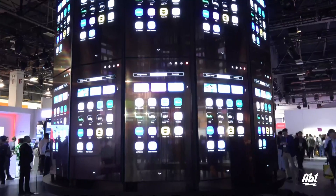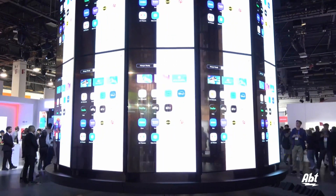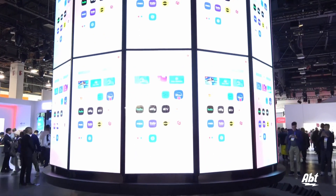This is stunning. LG always does a great job with their booth at CES, and this is just another display of what you guys are capable of and how far this technology has come along. It's really exciting to see.